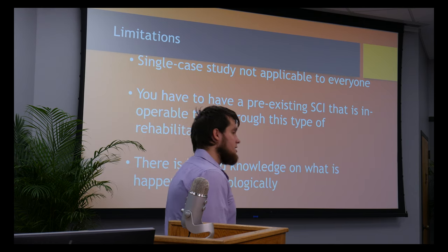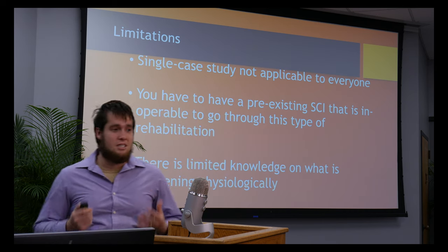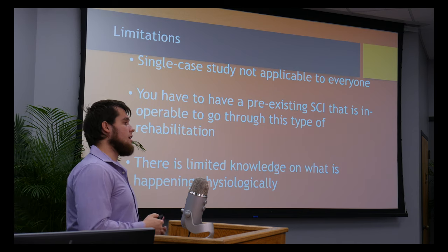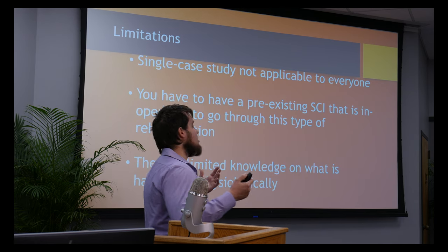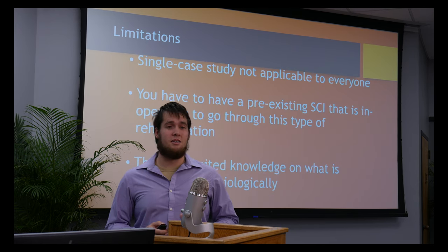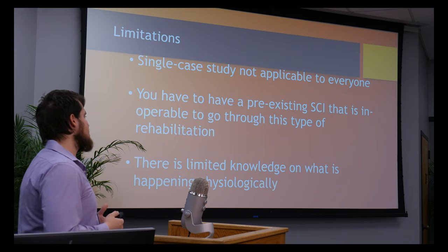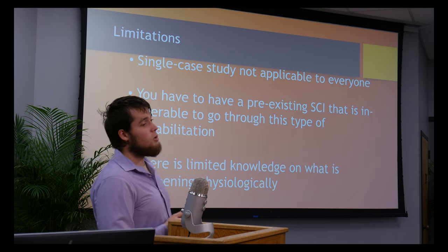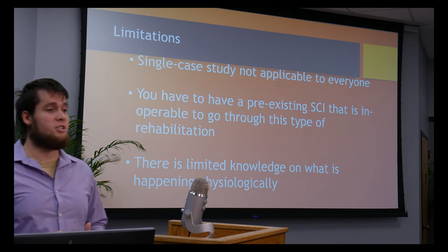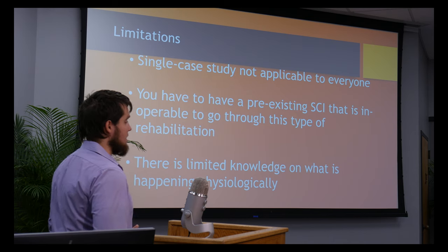There are limitations, obviously. This is a case study — it's a single person, and you're never going to get the same results on anyone else. You also have to have a pre-existing spinal cord injury and be interested in this type of rehabilitation. This type of rehab isn't easy, it's not always fun, and it takes time. There's also limited knowledge on what is going on physiologically in the body — no one can fully tell you everything that's happening when electrical stimulation is used on a patient. You can hypothesize, but you can't always determine what's actually happening.